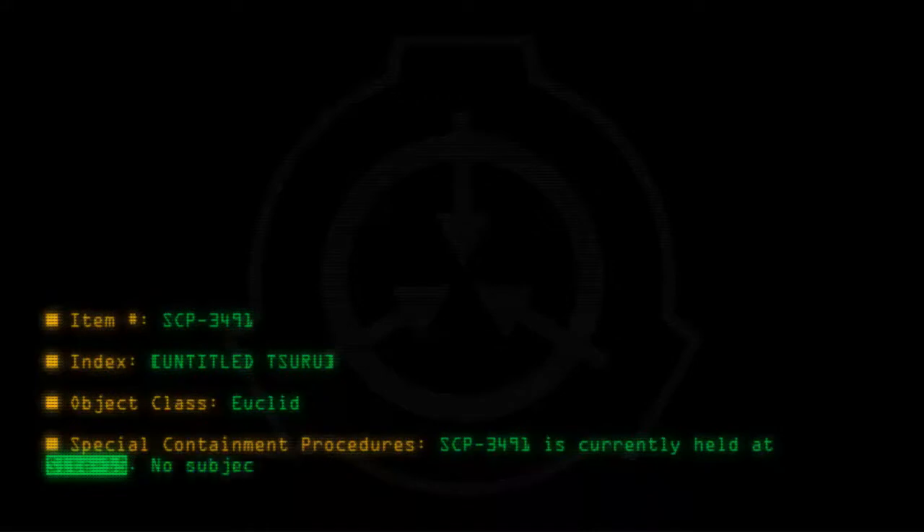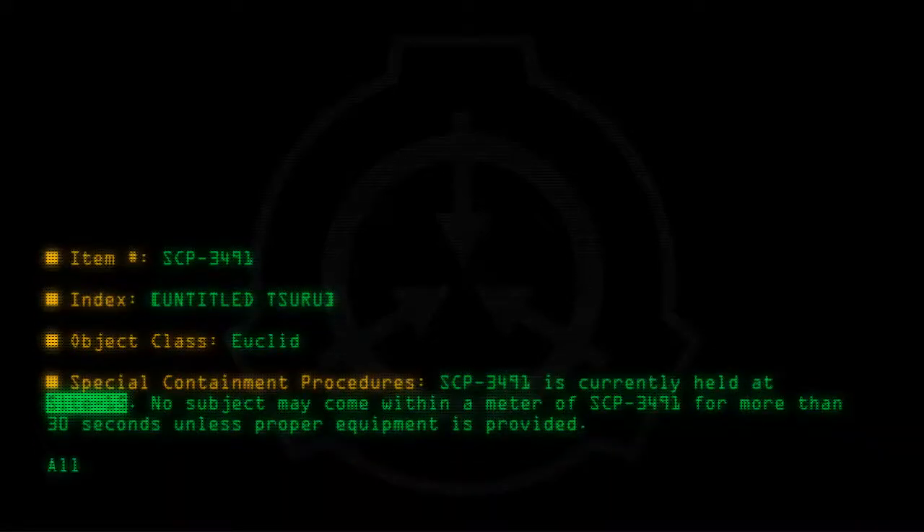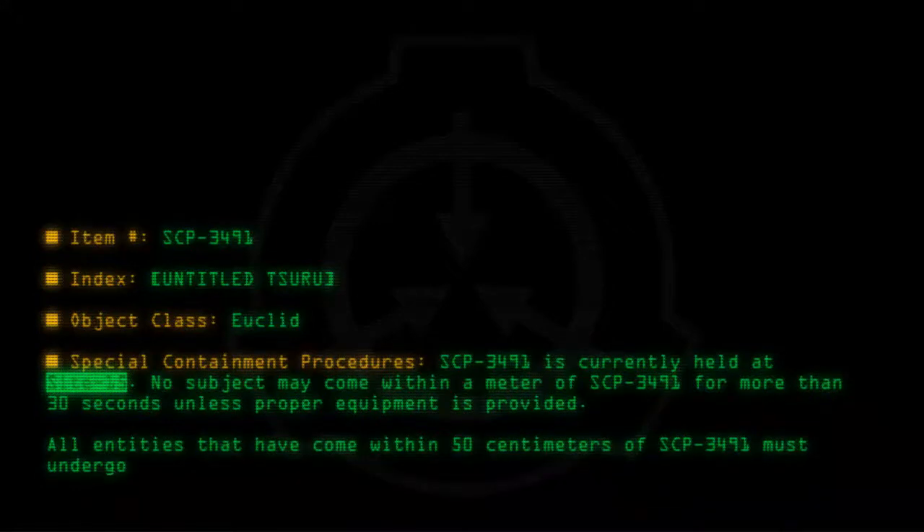Special Containment Procedures: SCP-3491 is currently held at Site 15. No subject may come within a meter of SCP-3491 for more than 30 seconds unless proper equipment is provided. All entities that have come within 50 centimeters of SCP-3491 must undergo decontamination procedures.